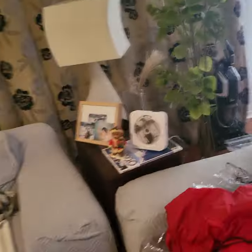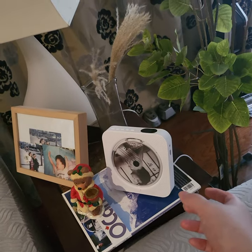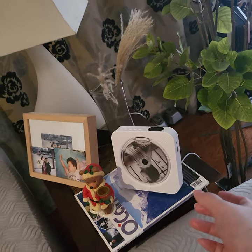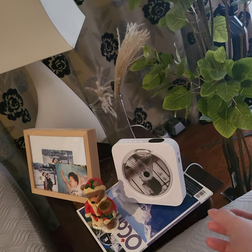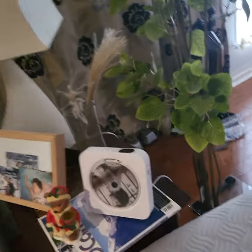I also leave my music player — CD player and radio — over here so I can listen to music and radio.